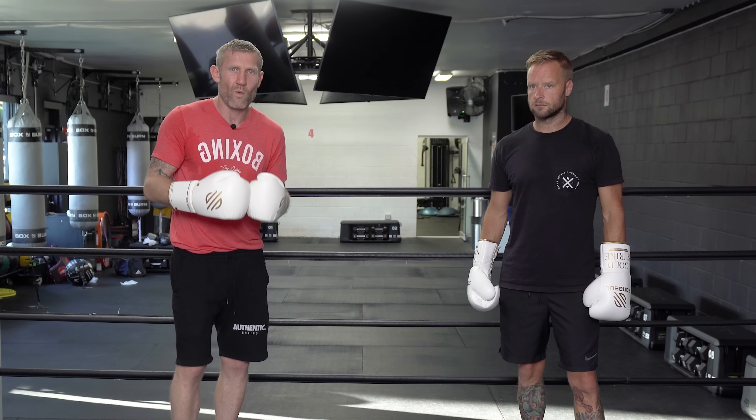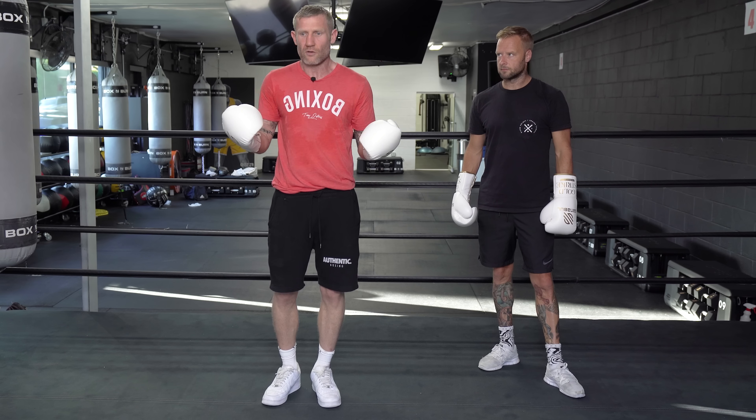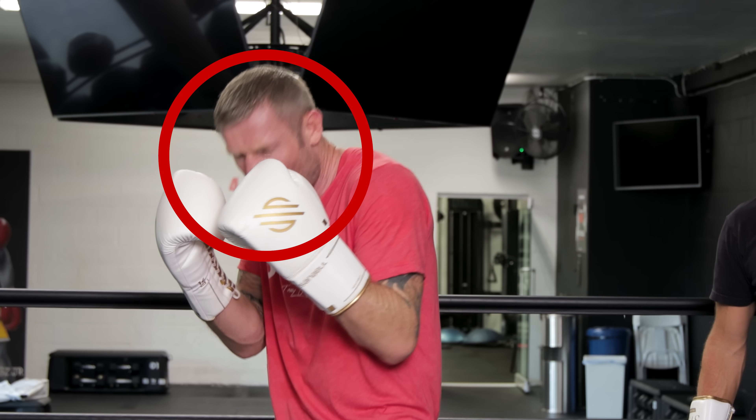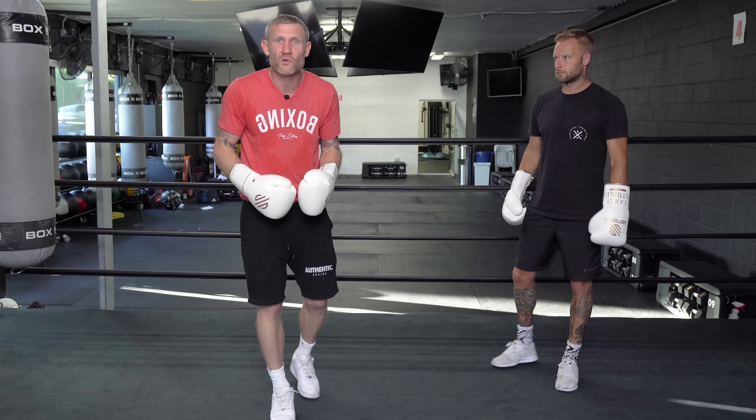So how can you see a punch that is coming towards your face? It might sound obvious, but a big thing is by keeping your eyes open. Often beginners, or even people with a bit of experience, when someone throws a punch at them, the first reaction is to close the eyes and cower away from it. If you close your eyes when that punch does land, it is going to do serious damage.